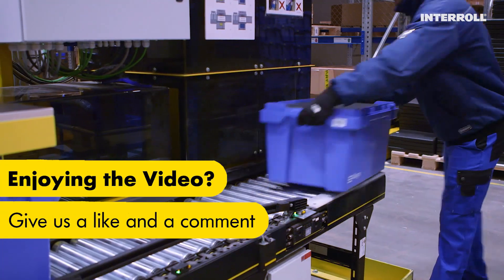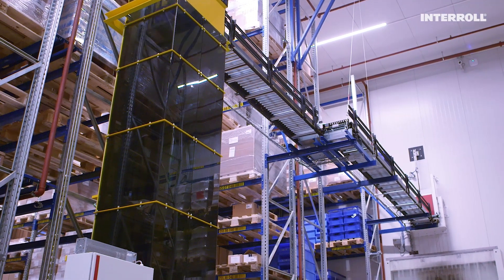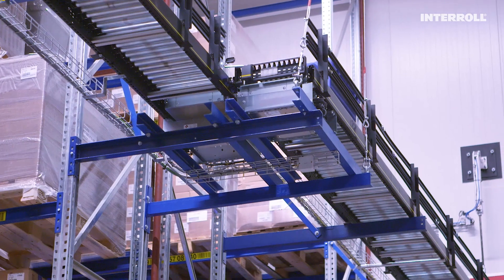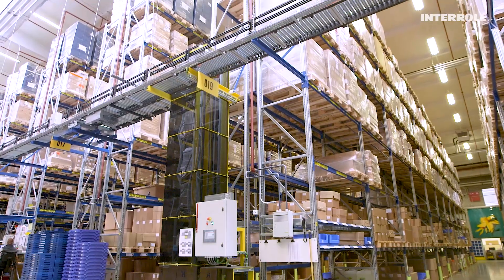The rising number of orders and ever-increasing storage capacity, throughput, and efficiency requirements made it necessary for Aloga to strategically renew its conveyor technology.